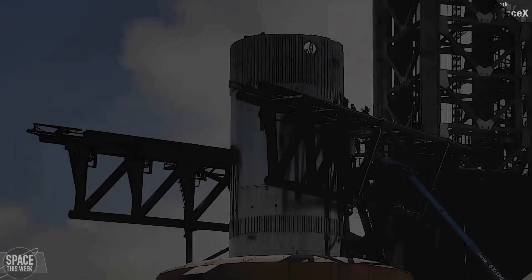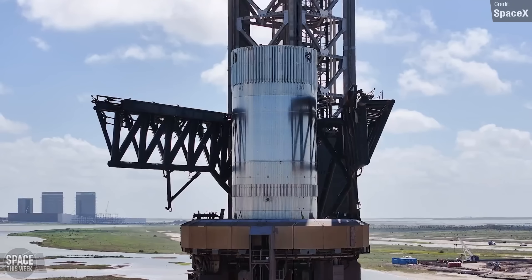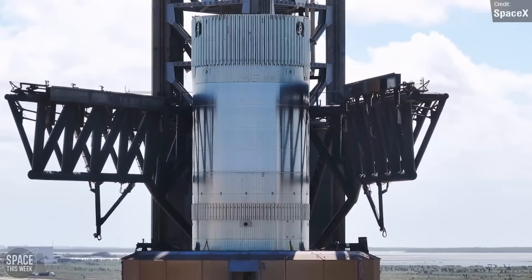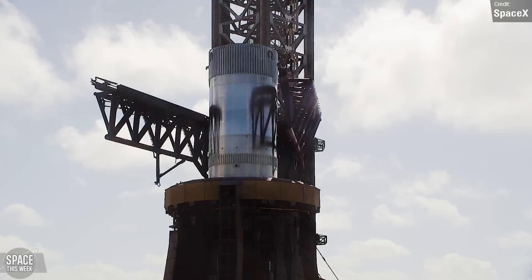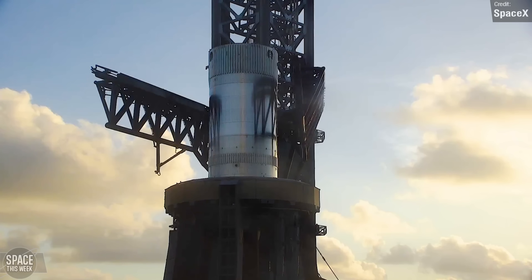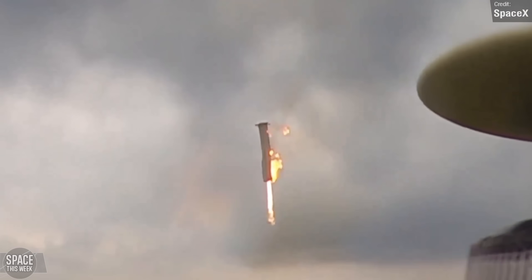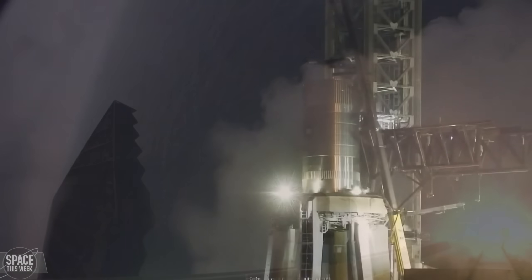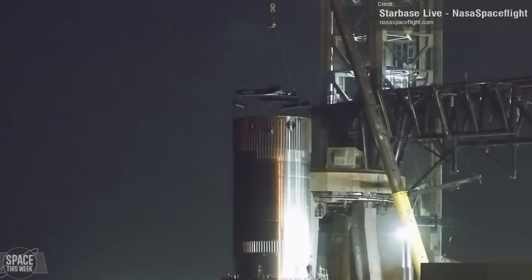Instead, SpaceX just sort of slapped the booster. They appear to be testing getting the chopsticks to quickly snap from being open to closed in the right position to catch the booster. Achieving both high enough accuracy and sufficient closure speed for a safe catch will be difficult, especially when considering the sheer size of the claws. All these tests are likely in service of calibrating the catch system before a live flight vehicle comes hurtling towards the pad. Whether or not we'll see any further testing, such as a lift test, remains to be seen. If I were to wager, I'd say that SpaceX are done for now, as the test tank was later removed from the launch mount entirely.